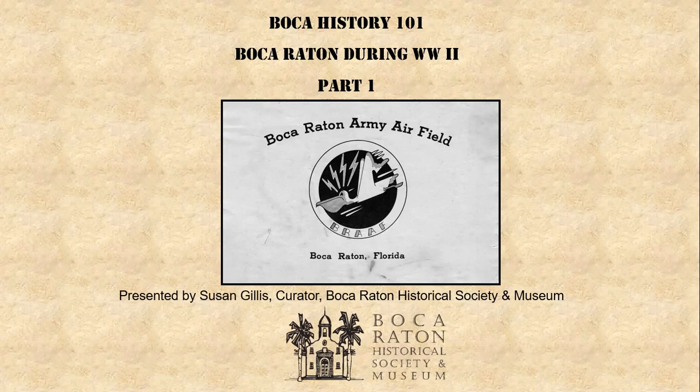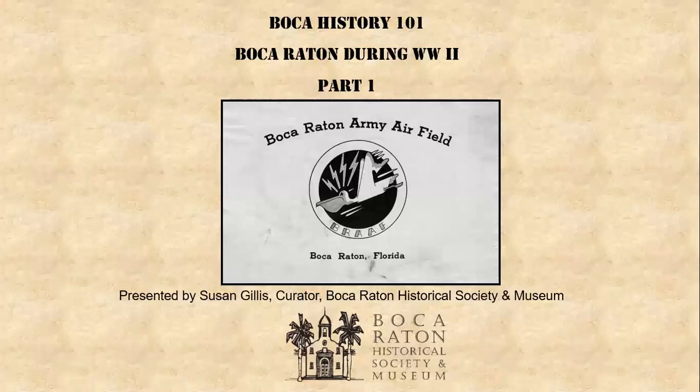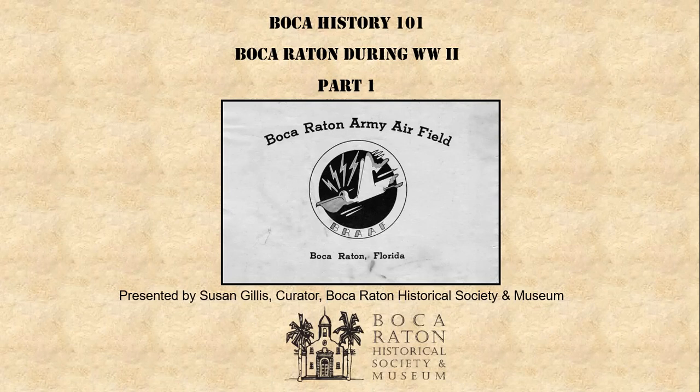We have unmuted your microphones — please don't unmute and do not join with computer video, because we are recording this session and we're going to provide a link to the recording to everyone who signed up for our series. Today we are talking about Boca Raton during World War II, part one.